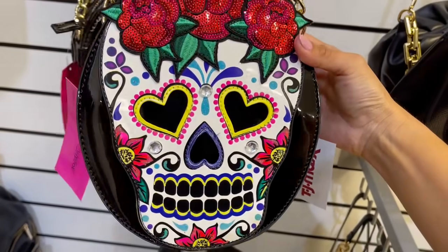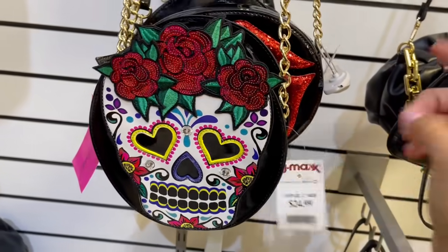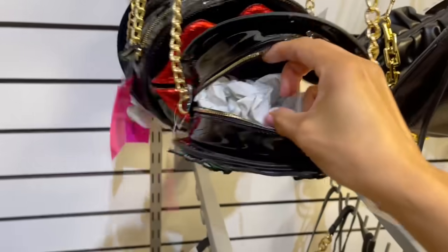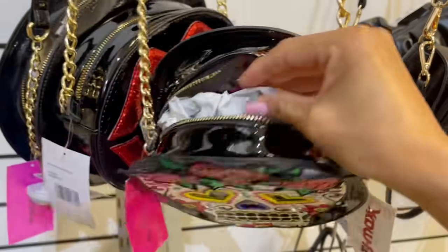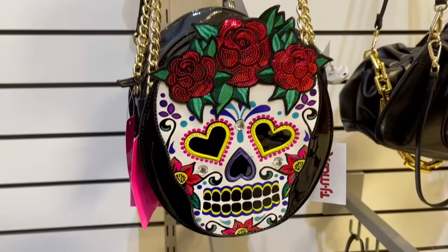Este me encantó, está excelente para Halloween o para Día de Muertos. Solo $25 dólares. Esto si no me lo llevo ya nunca más lo voy a encontrar, pero no me sirve la bolsa. Veo que estoy batallando para abrir y cuando la llene, por tan bonita que está no me va a servir. Así es que se las dejo ahí porque está bellísima.